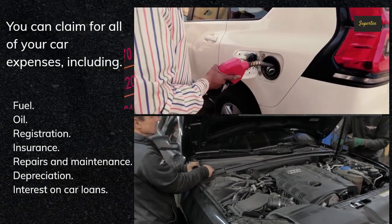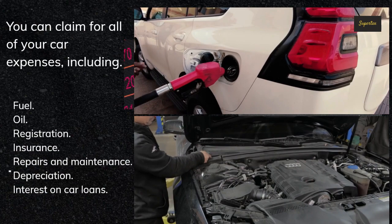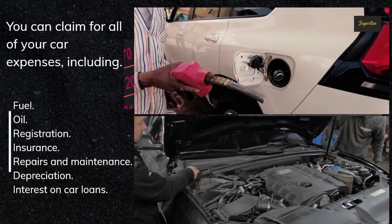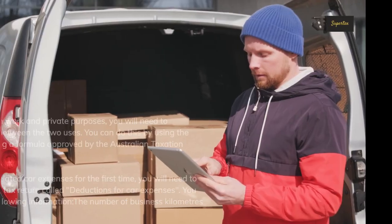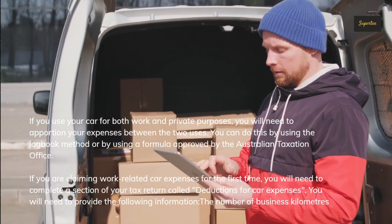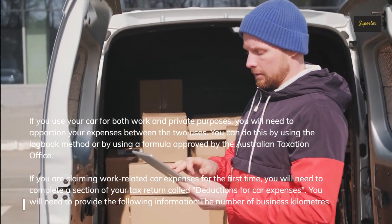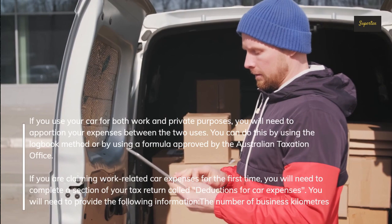You can claim for all of your car expenses, including fuel, oil, registration, insurance, repairs and maintenance, depreciation, and interest on car loans. If you use your car for both work and private purposes, you will need to apportion your expenses between the two uses. You can do this by using the logbook method or by using a formula approved by the Australian Taxation Office.